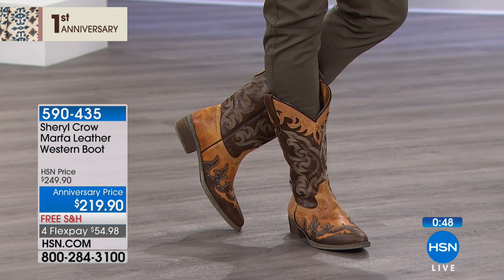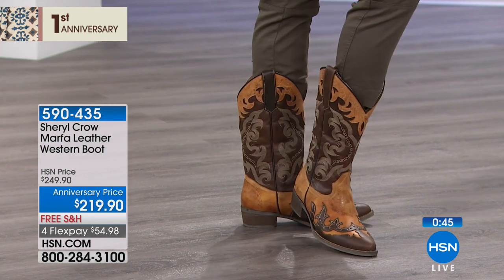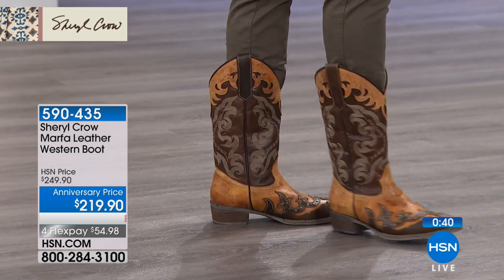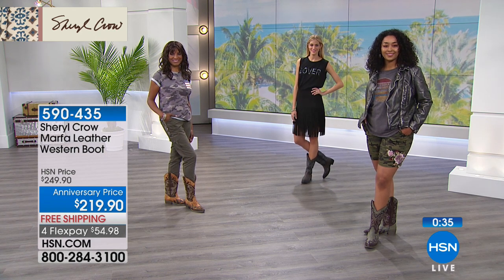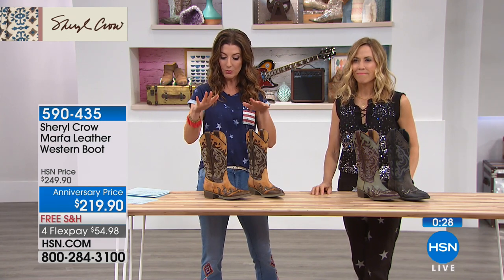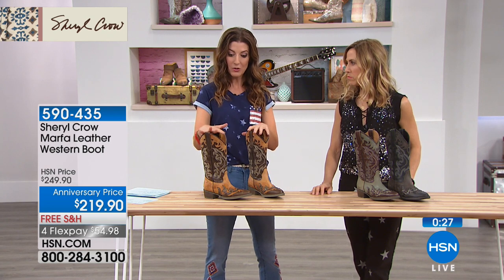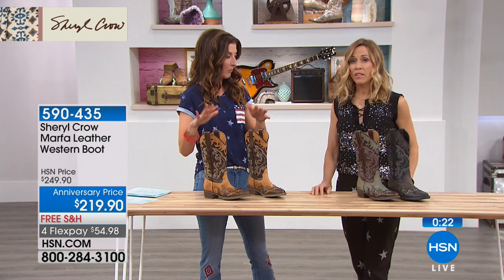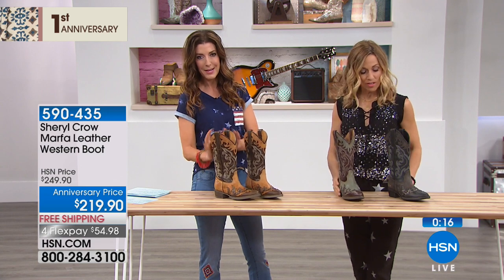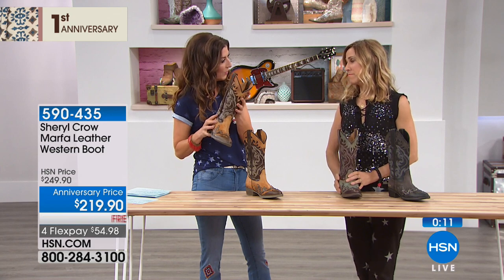We are into our final few minutes with Cheryl, and a lot of the anniversary pricing and extra flex pays go away at midnight tonight. When you get a chance to get a really beautiful high-quality Western boot, you don't have to pay through the nose — but it is a considered purchase. With proper care, these could last a lifetime and get better with wearing, just like a great cowboy boot would.